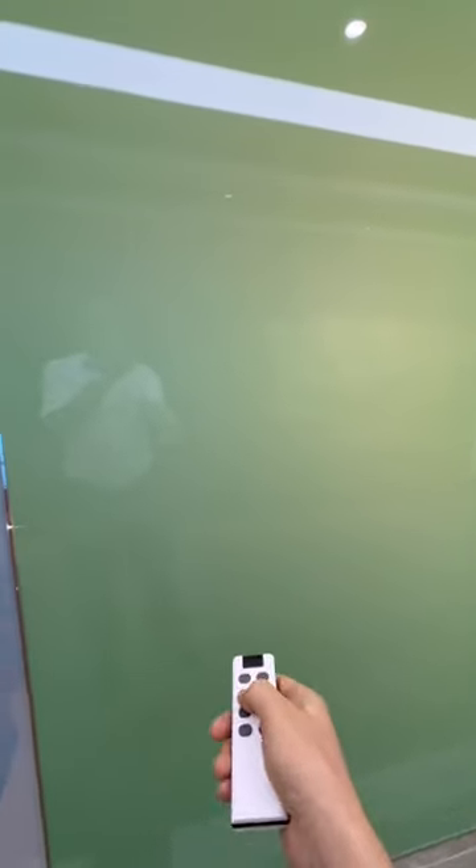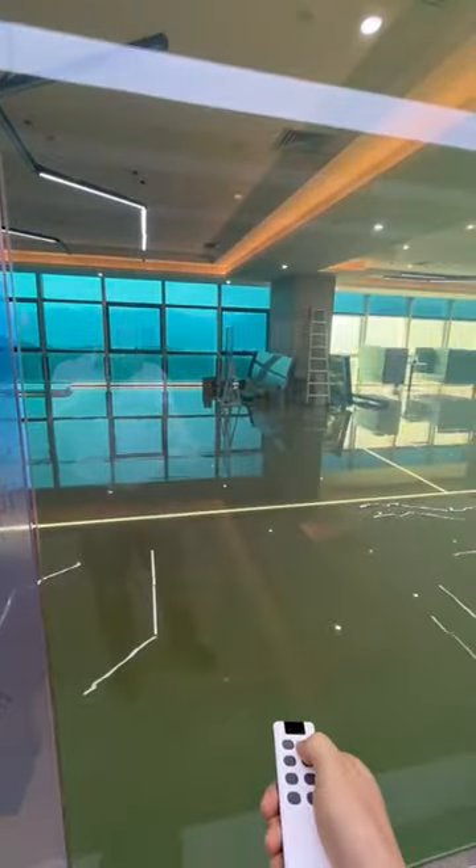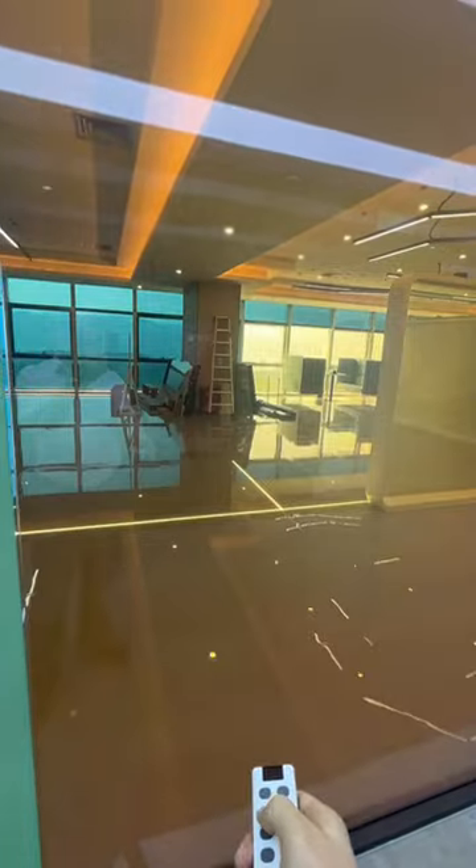We can integrate it with your conference room's audio-visual controllers, Amazon Alexa, Google Home, or an IR remote controller.